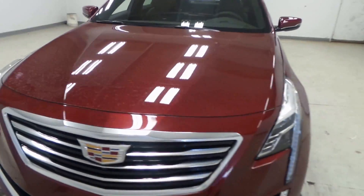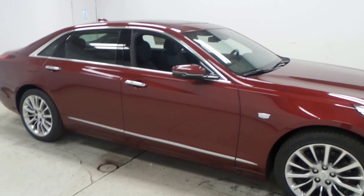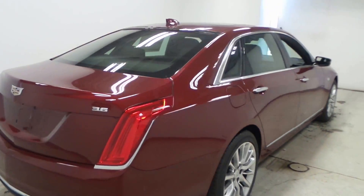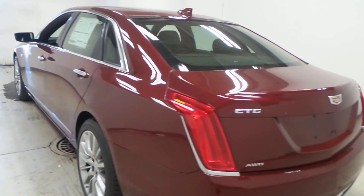What we have here is a brand new 2017 Cadillac CT6 in a very good looking red passion color. It's a brand new sedan — they just came out with them a few months ago. They're really good looking larger sedans, and this one has all wheel drive.